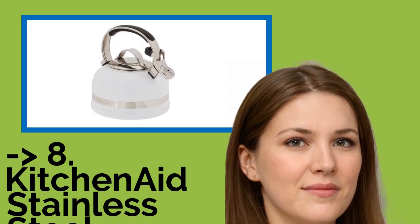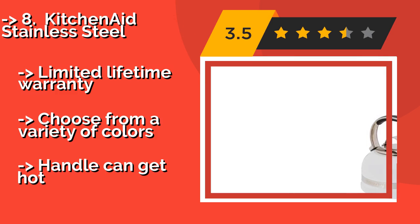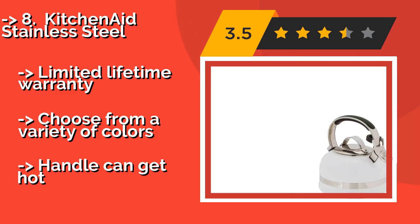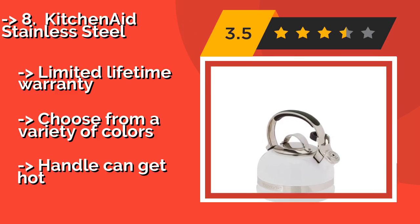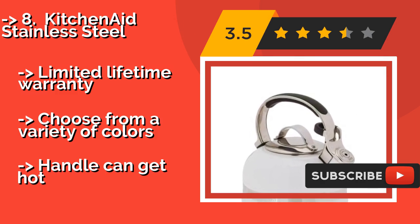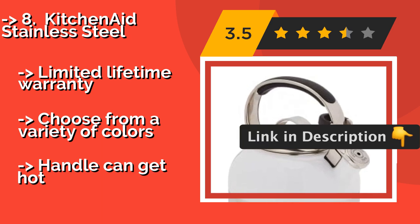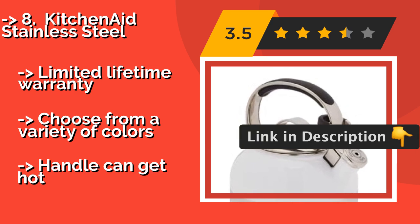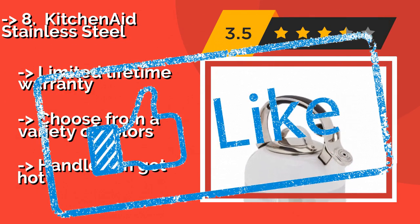The KitchenAid Stainless Steel, approximately $69, offers a silicone coated, thumb-operated lever on the spout and a high quality porcelain exterior that is smooth to the touch. With its 2-quart capacity, it can cater to several guests at a time. Limited lifetime warranty. Choose from a variety of colors, but the handle can get hot.